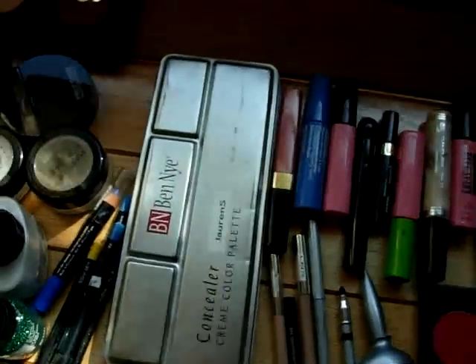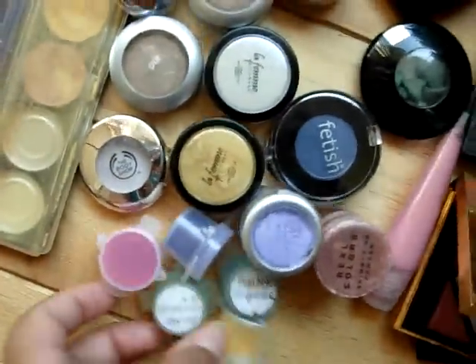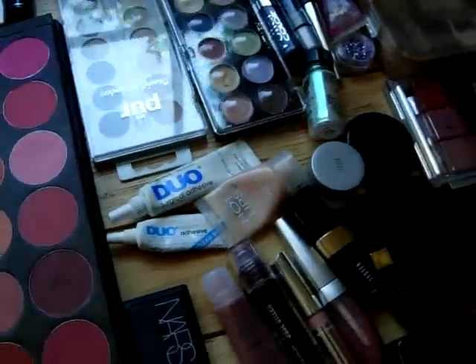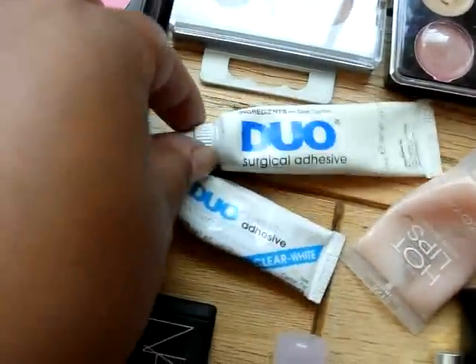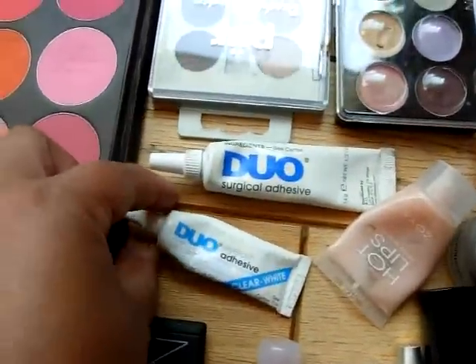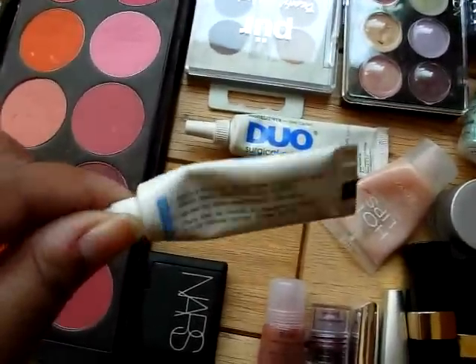This is my mascara, concealer palette, some Ben Nye samples. This is my YSL palette, special edition. Here's my Duo — the one that MAC sells — surgical adhesive. And they make another one: eyelash adhesive.